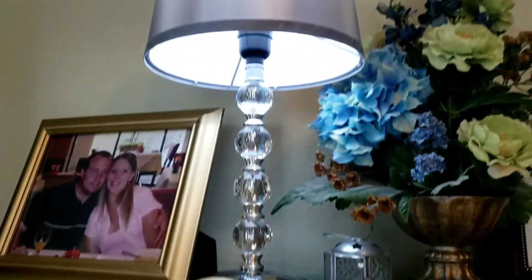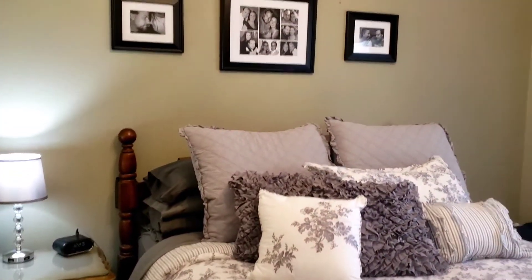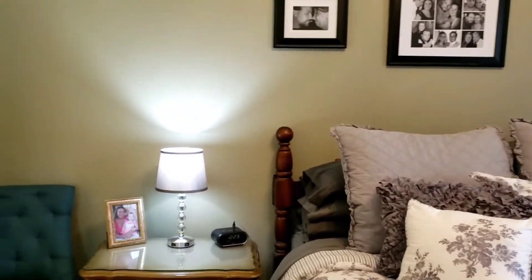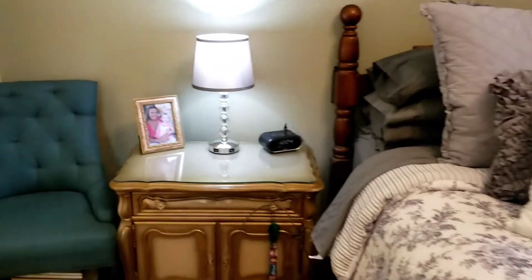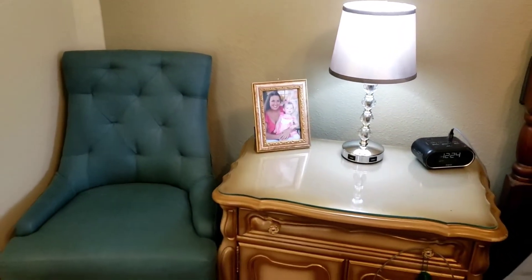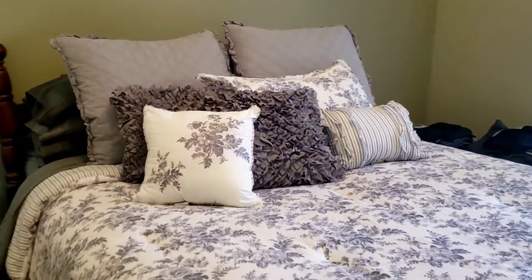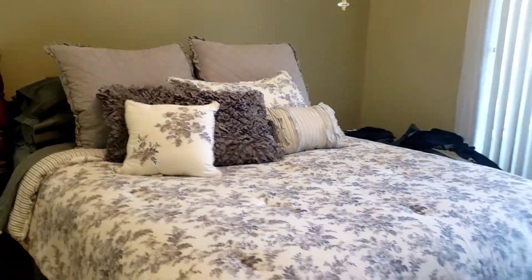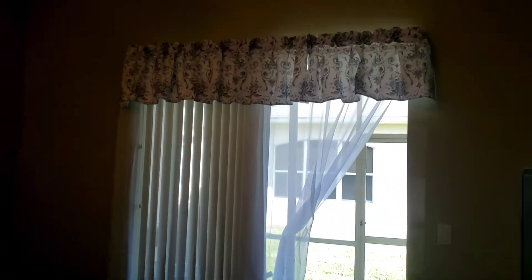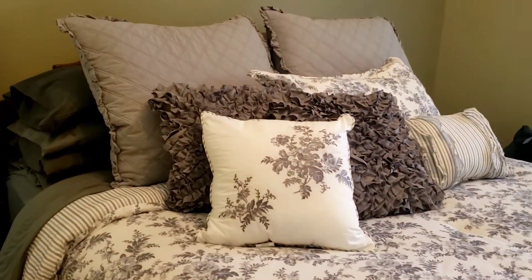I have the other lamp over here, only because my husband's nightstand is such a mess — we won't show that. I told him when he cleans it up, he can have one if he wants it. I went to unplug his other lamp and found out it wasn't even plugged in anyway, so he hadn't even been using his end table lamp. But again, this is the Laura Ashley Annalise Bedding Collection — it's available on Amazon and I'll put all the links in the description.